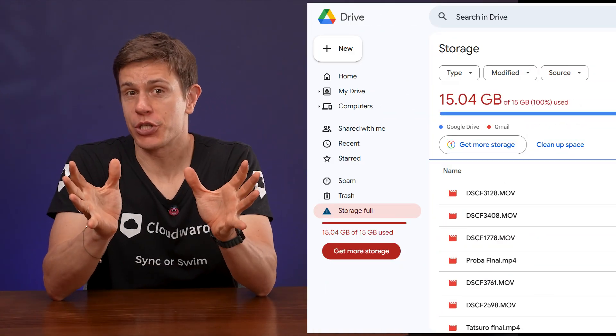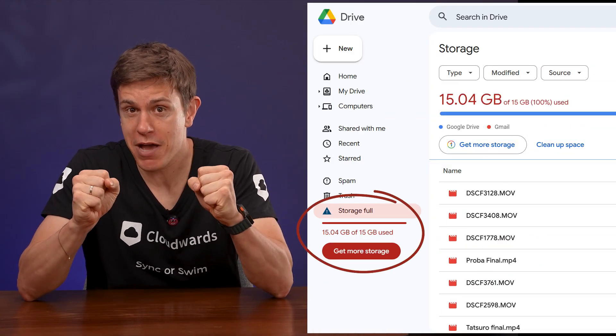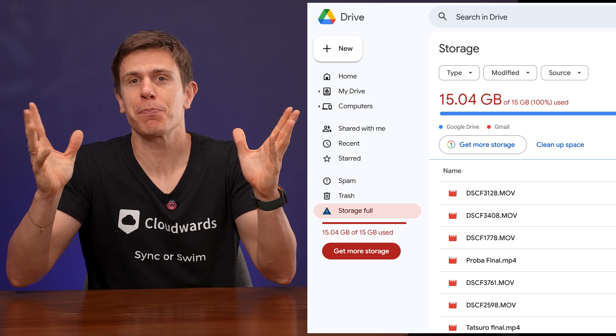That dreaded red notification just popped up again in your Google Drive and you're out of storage? But don't panic and don't buy more storage yet. Today, I'm going to show you seven insider techniques that Google doesn't advertise, methods I've personally used to reclaim countless gigabytes of space over the years without deleting a single important file.